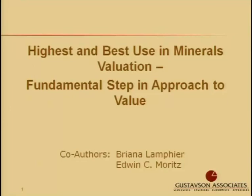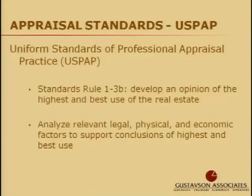We should carefully consider highest and best use of a property and be aware of the different uses one property may have. It's fundamental in any type of real property appraisal, as required by USPAP, to form an opinion of highest and best use of a subject property. Standards Rule 1-3B requires that an appraiser develop an opinion of the highest and best use of the real estate, and you should also analyze the relevant legal, physical, and economic factors to support your conclusions.